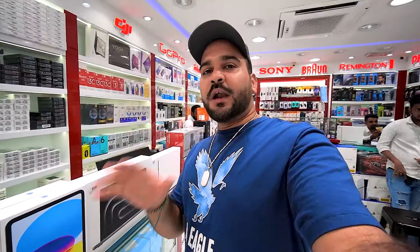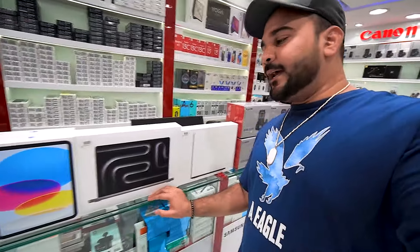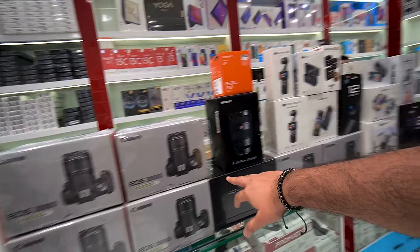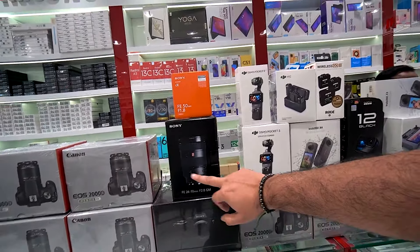Today I'm coming to the 7Wonder shop, and today's video is very interesting. You can see iPads, MacBook Air M1, M2, M3, MacBook Pro M1, M2, M3. You'll get iPhones, Samsung, full cameras — Canon cameras and Sony lenses.